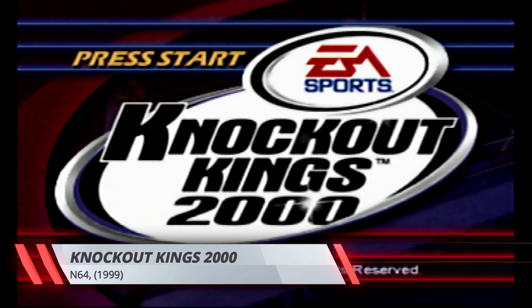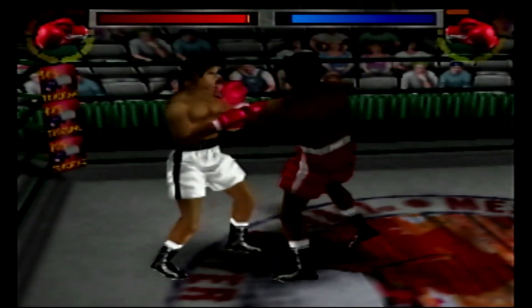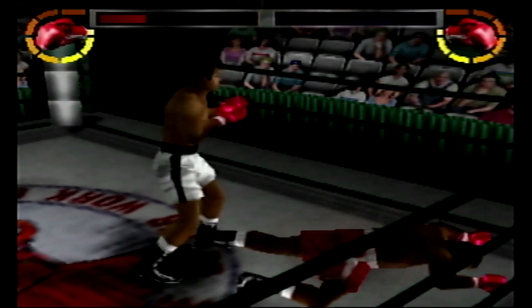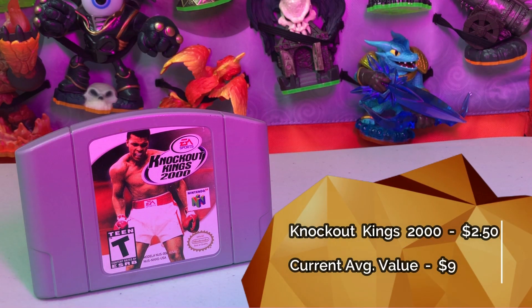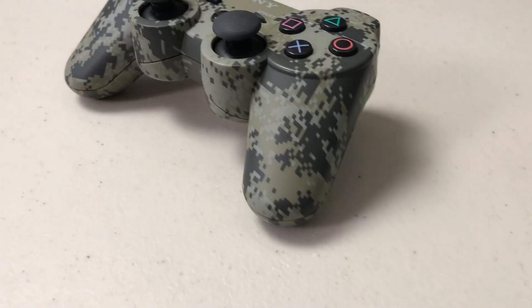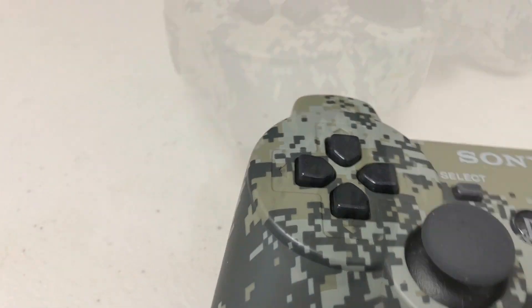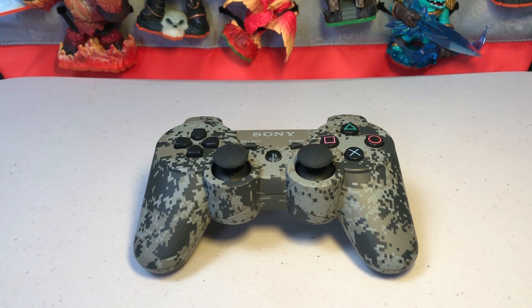Knockout Kings 2000 on N64 — not rare and not particularly valuable, but I don't have it on N64, only on PS1. It got auto-bundled so I'm not complaining. These games are so much fun. At that time in my life, boxing and wrestling game career modes took up as much of my game time as RPGs. This game in this condition sells for about eight to ten dollars. As for the PS3 controller — a lot of times when we find controllers the thumbsticks are worn or buttons stick, but not this one. There's not even any wear on it. We paid eight dollars for it and I will accept no less than thirty-five.